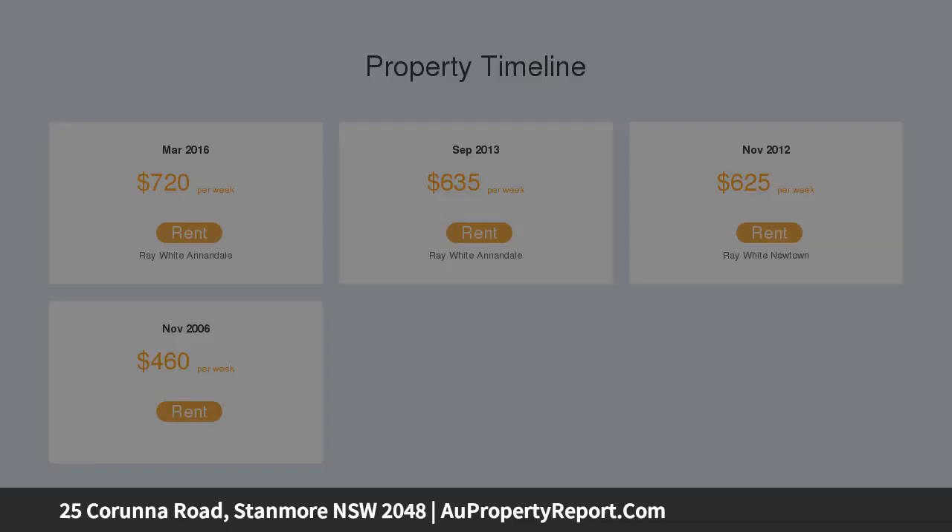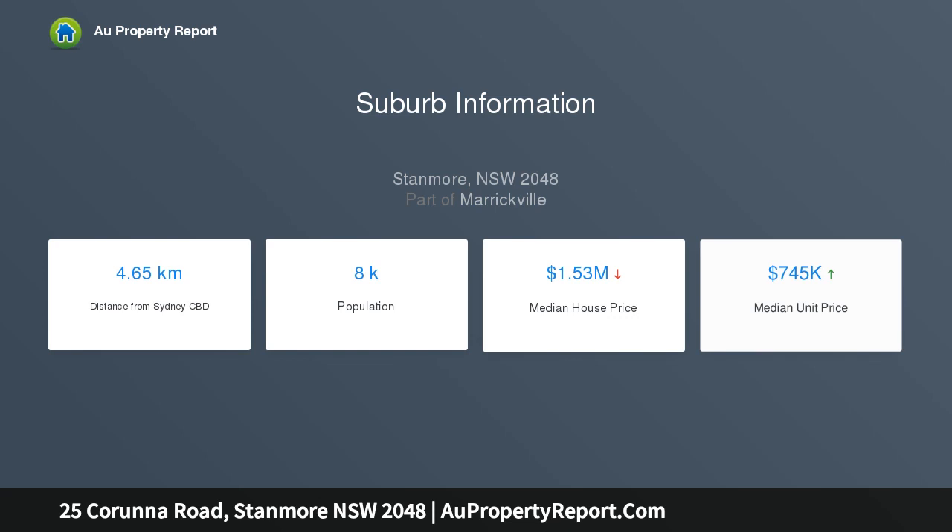All beds with built-ins and a big tub ensuite. Stone kitchen plus island and internal laundry. Rear secure parking and entertainer's deck.